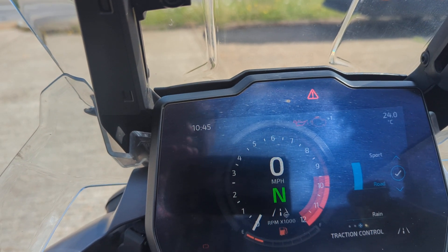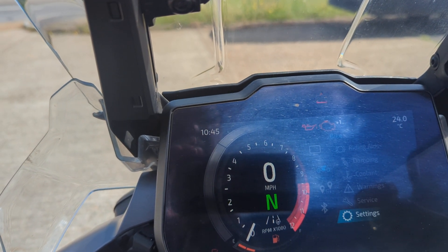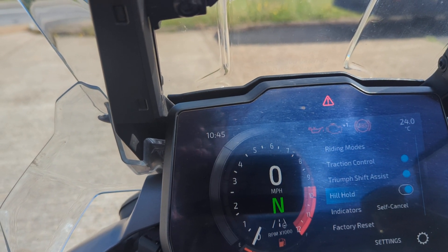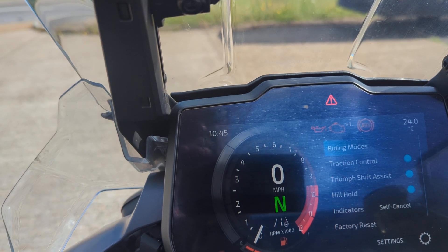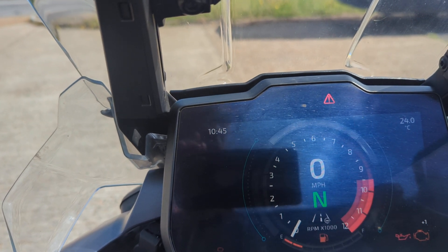Riding mode, traction control, quick shifter, hill start hold — you can also have self-cancelling indicators. You can see the riding modes there as well. You do have this feature on these bikes.